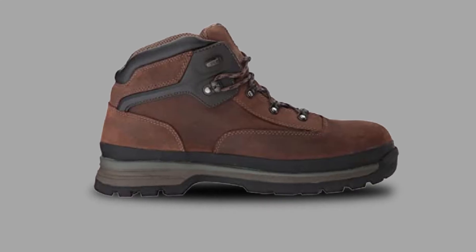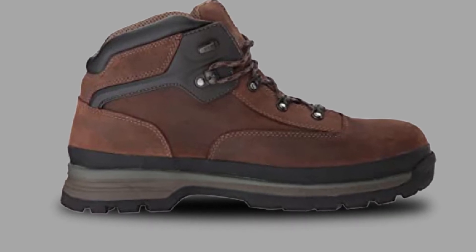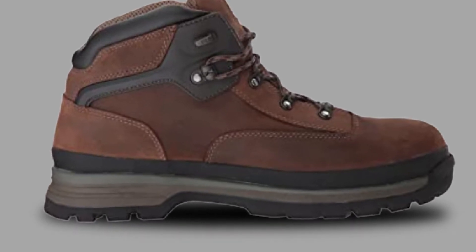Finally, the work boots come with a premium waterproof full-grain leather that keeps the feet dry when exposed to exterior liquids or warm summer rains.